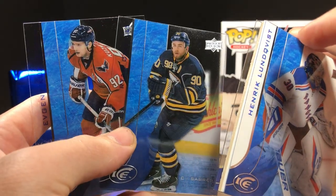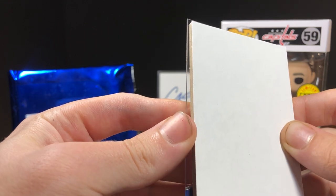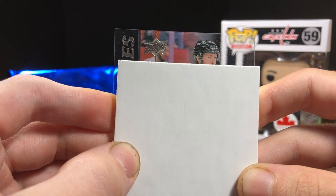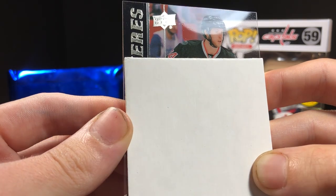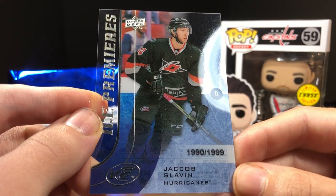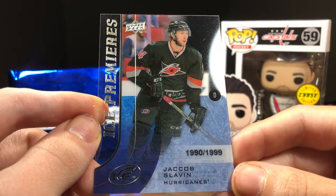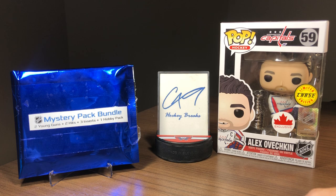So from the ICE pack: Kuznetsov, O'Reilly, and Long Twist base cards, and it looks like we've got an Ice Premieres — Jacob Slaven, numbered to 1999, an Ice Premieres rookie.